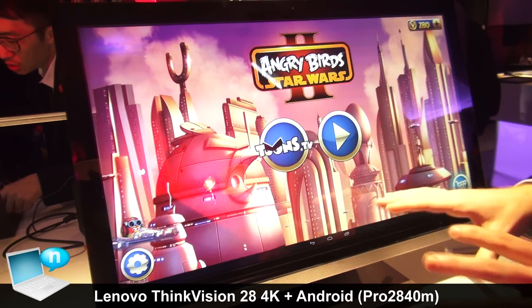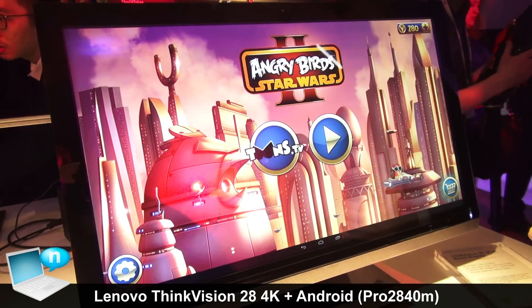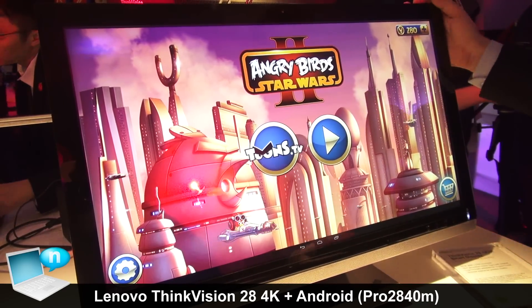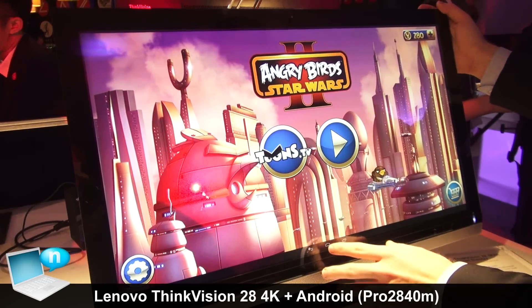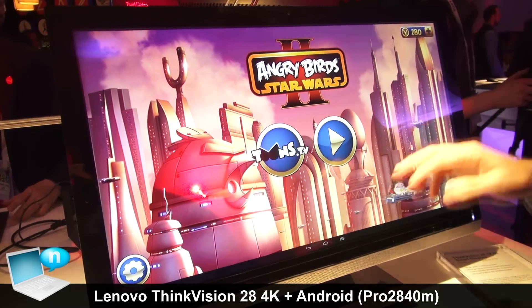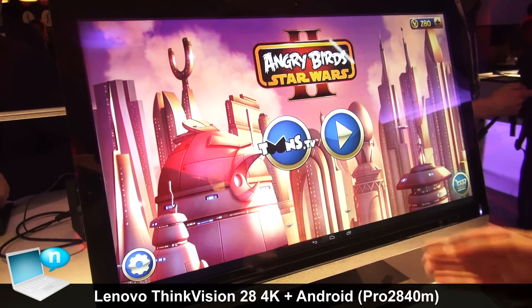You have full control over this device and multiple people can touch it at the same time. It has an Nvidia Tegra processor in it, so this is a powerful monitor — not just for the resolution but also for the smart aspect of it.